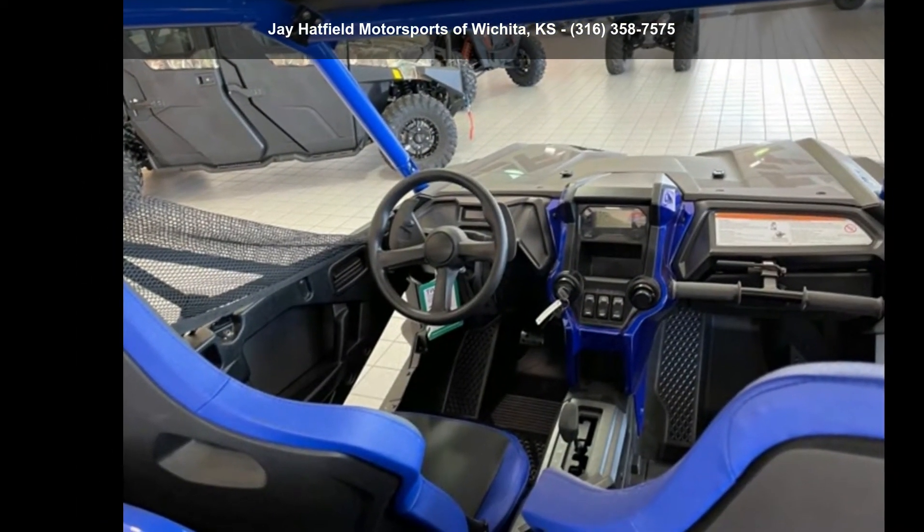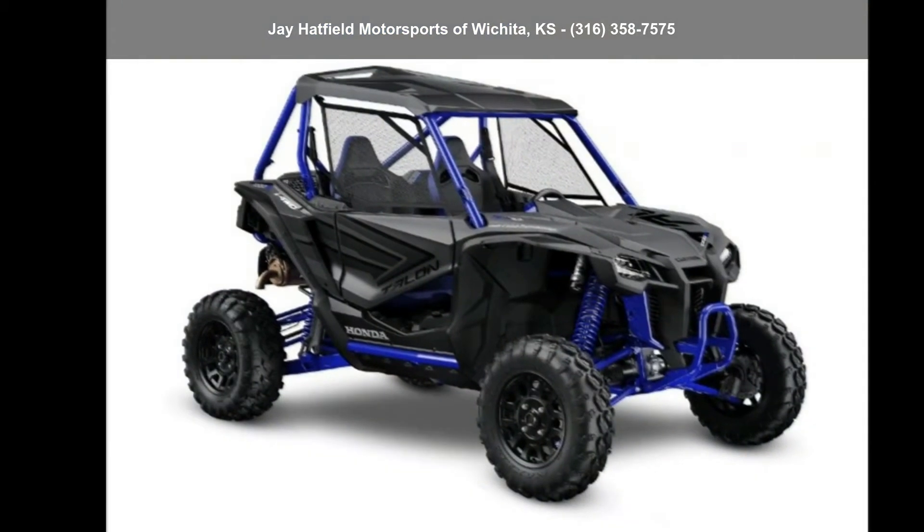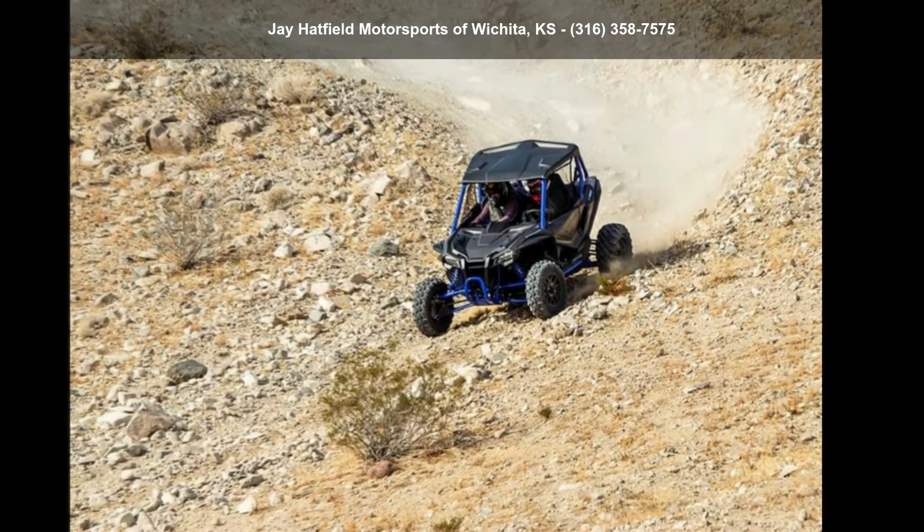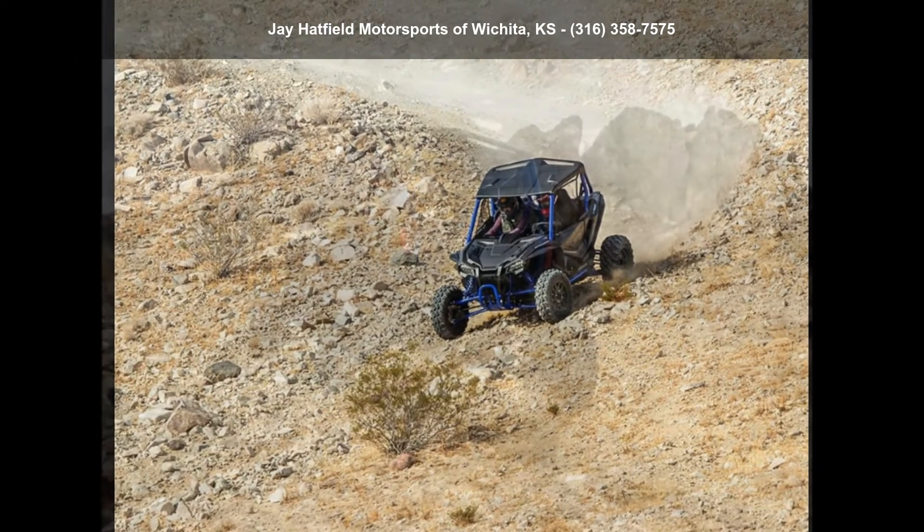Financing options are also available for qualified buyers. Call now to ask the dealer about this unit. We are sure to have a quality ATV that fits your needs.